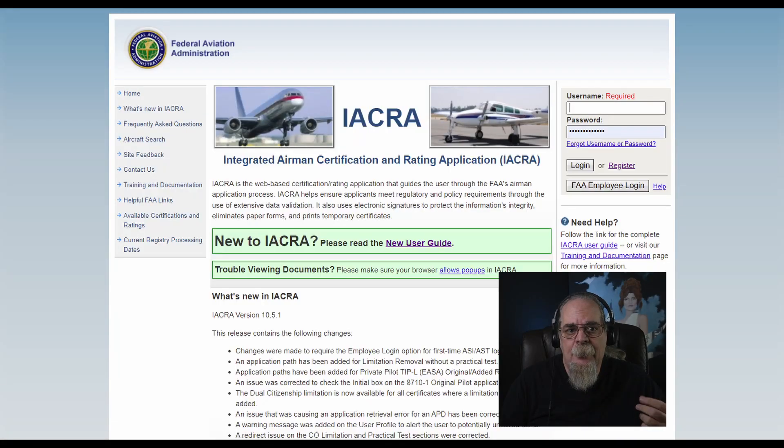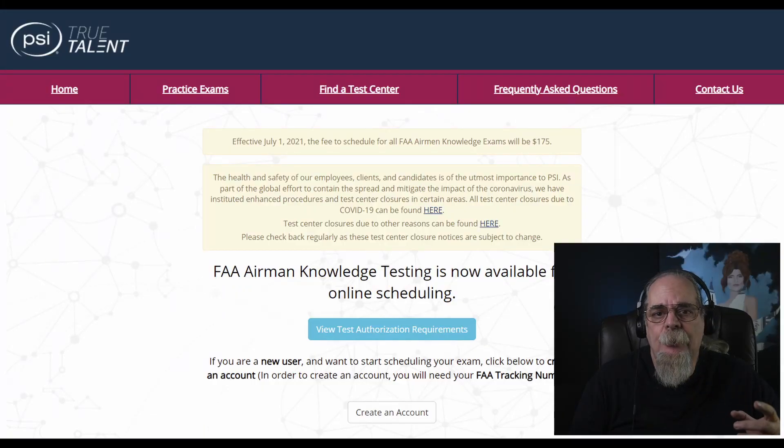First, in order to take the test you have to visit a site called IACRA — the Integrated Airmen Certification and Rating Application. You go to this site to get a FTN number, which is a federal tracking number. This is where you apply for your Airmen Certificate and get your FTN, which you'll need before you can schedule your exam.